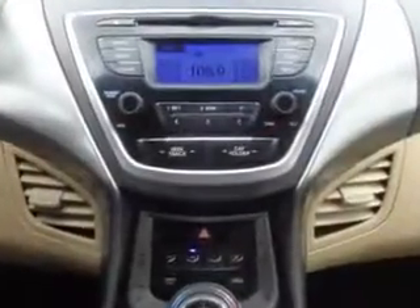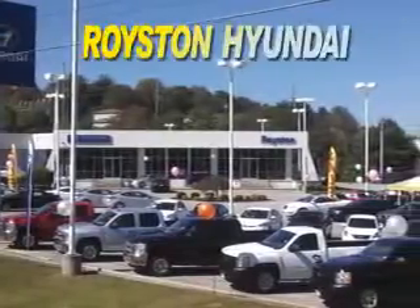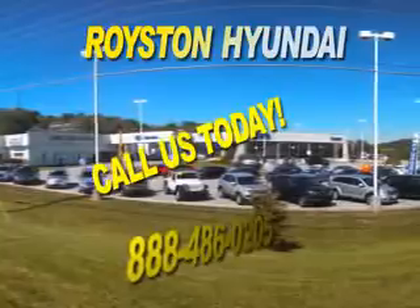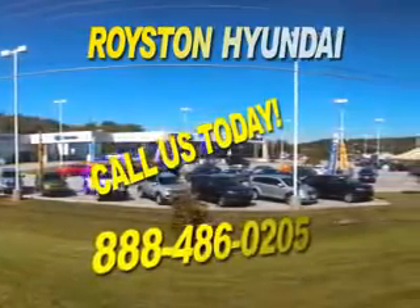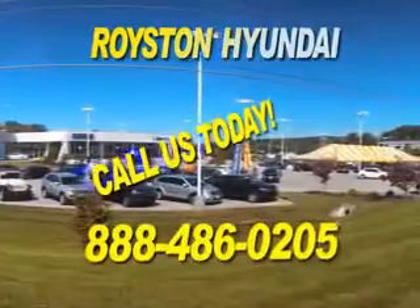Enjoy the drive and have peace of mind in this 2013 Hyundai Elantra. See us at Royston Hyundai today. At Royston Hyundai, we know that you have high expectations, and as a car dealer, we enjoy the challenge of meeting and exceeding those standards each and every time. Allow us to demonstrate our commitment to excellence. Our helpful staff is always available to answer any question you may have about purchasing a new or used car at 888-486-0205.